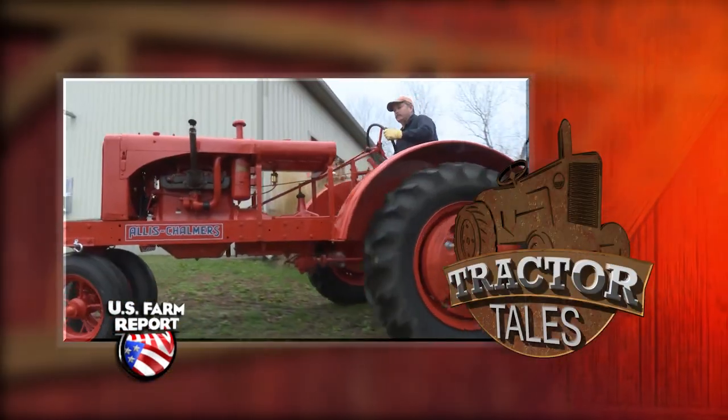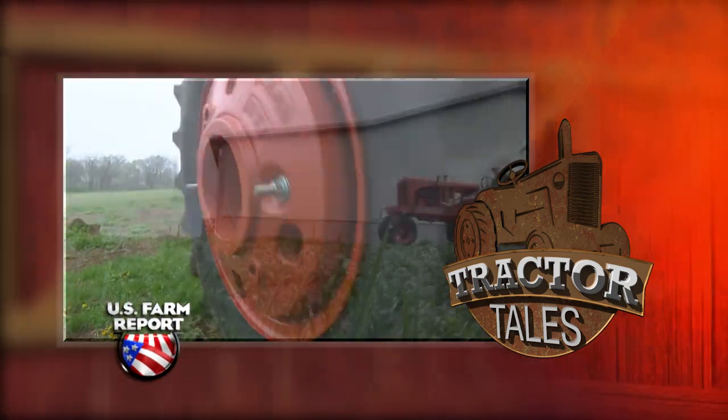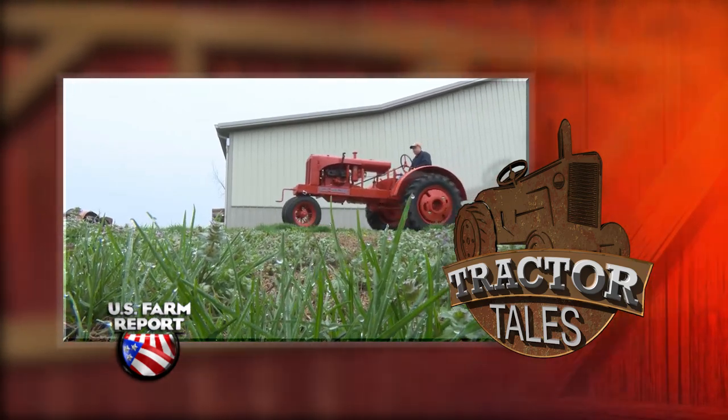Welcome back to Tractor Tales, folks. This week we're going back in time to learn about a family-owned 1937 Allis-Chalmers WC. David Maddox has spent many hours at his Missouri home restoring classics like this WC — he almost didn't get the chance when his grandfather sold it for a horse.